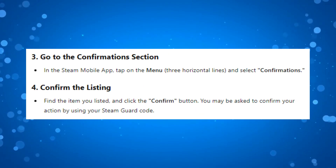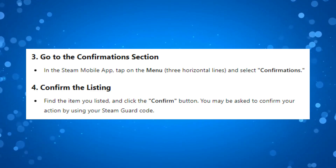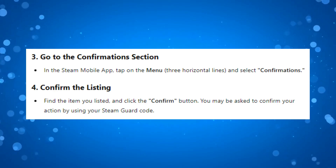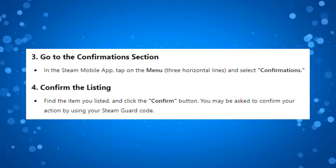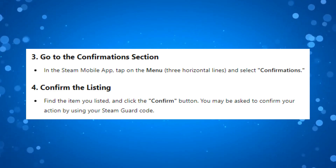Once you've enabled the Steam Guard mobile authenticator, what you want to do in the Steam mobile app is tap onto the menu and select Confirmations, then go ahead and find the item you listed and click the confirm button. At this point, you may be asked to confirm your action by using your Steam Guard code.